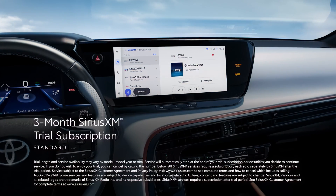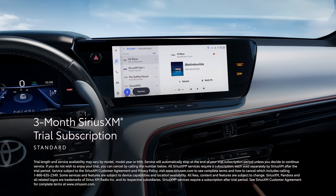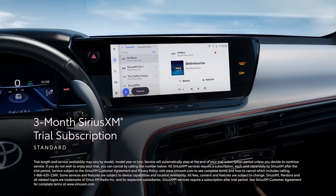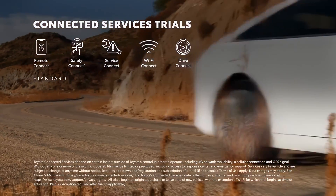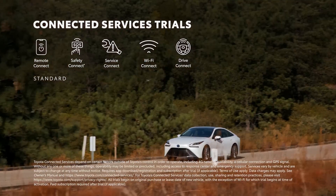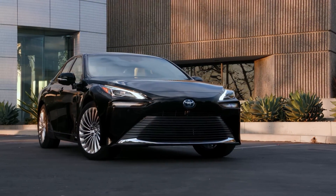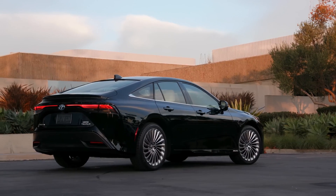In addition, a standard three-month SiriusXM trial subscription includes over 165 channels available in-cabin and even more on the SiriusXM mobile app, making it easier than ever to enjoy not only ad-free music, but also sports, comedy, and more. Both grades also work seamlessly with Toyota's line of connected services, including trials for Safety Connect, Service Connect, Remote Connect, Wi-Fi Connect, and Drive Connect, which features Intelligent Assistant, Cloud Navigation, and Destination Assist. Toyota's latest audio multimedia platform also gives drivers access to a range of enhanced connectivity and convenience features, including over-the-air software updates.